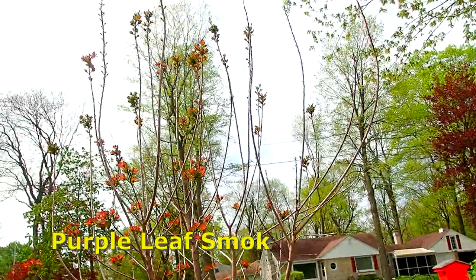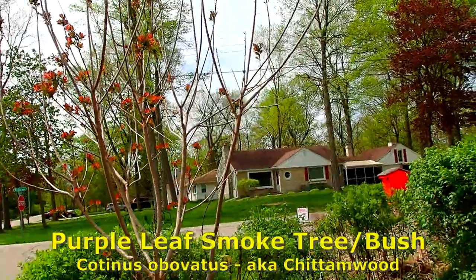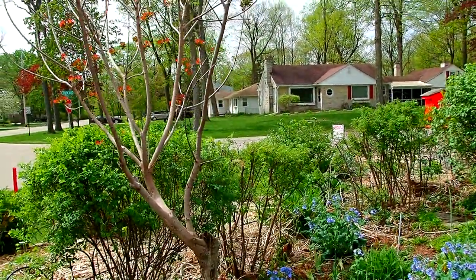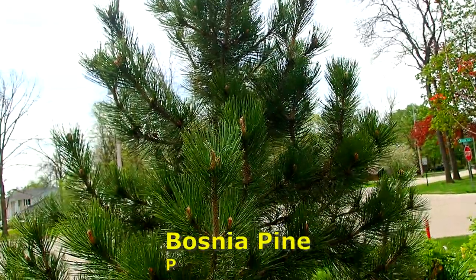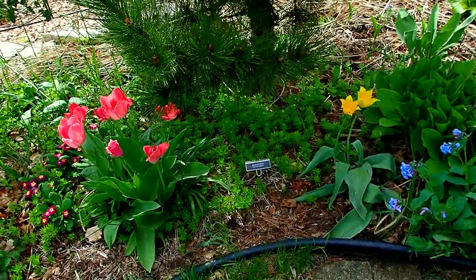This is our purple leaf smoke tree. It started off as a tree, then it was a bush, now it's a tree again. We had to trim off so many dead areas — it's kind of a strange-looking sculpture, but it'll be pretty. And the Bosnian pine is doing well — interesting shape.